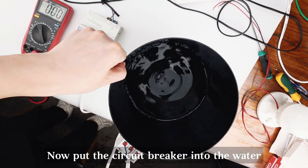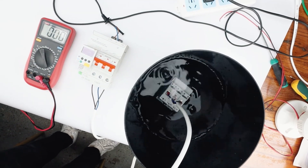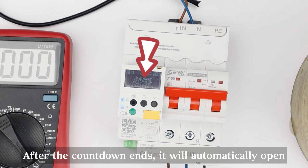Now put the circuit breaker into the water. The product issues an alarm, and after the countdown ends, it will automatically open.